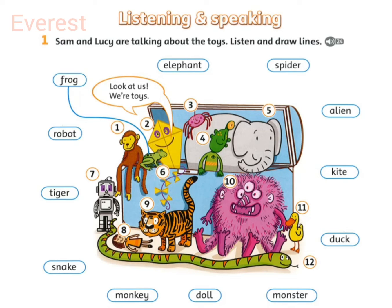The robot doesn't look very happy. Isn't he smiling? No, he isn't. He's sad and he's grey. I don't like that colour. No, but he's got nice purple eyes. Mmm, they're okay.